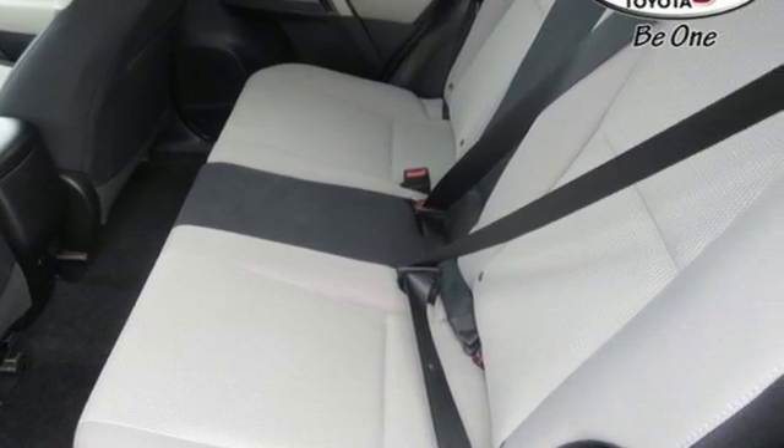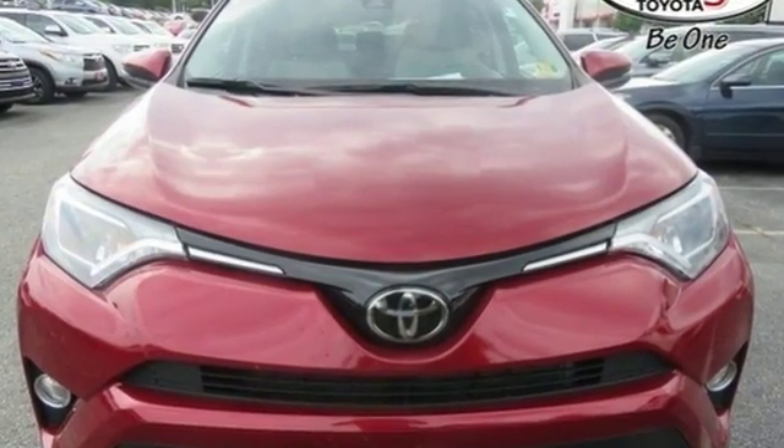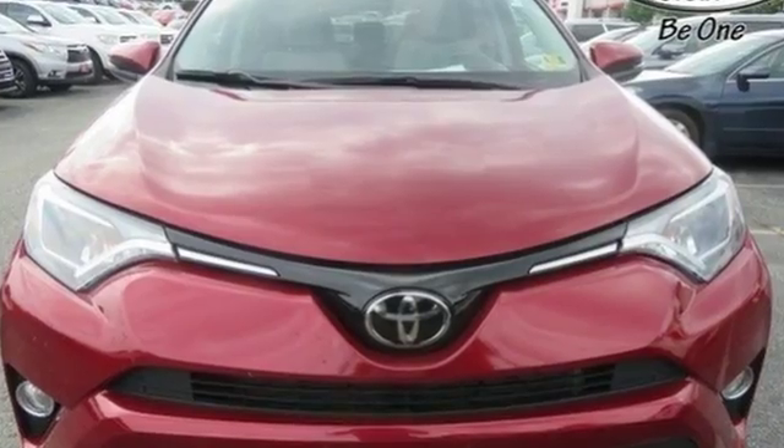Comfortable, convenient quality. Toyota — driving is believing. Test drive it today.